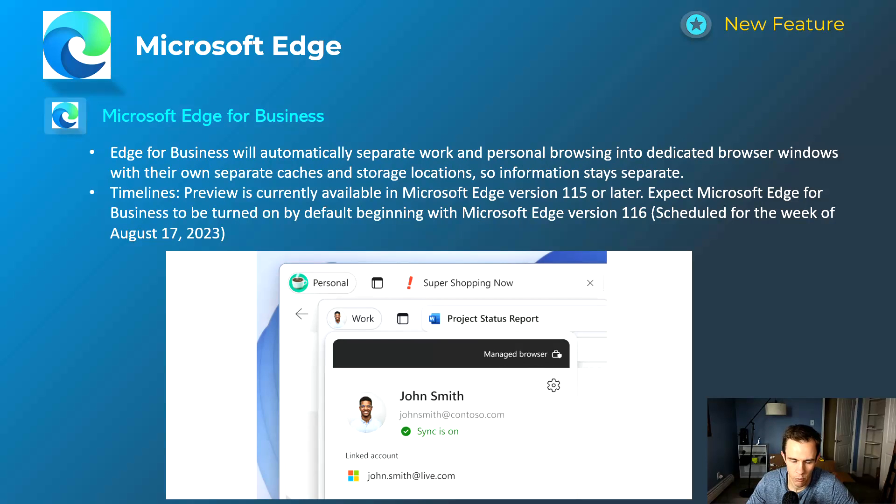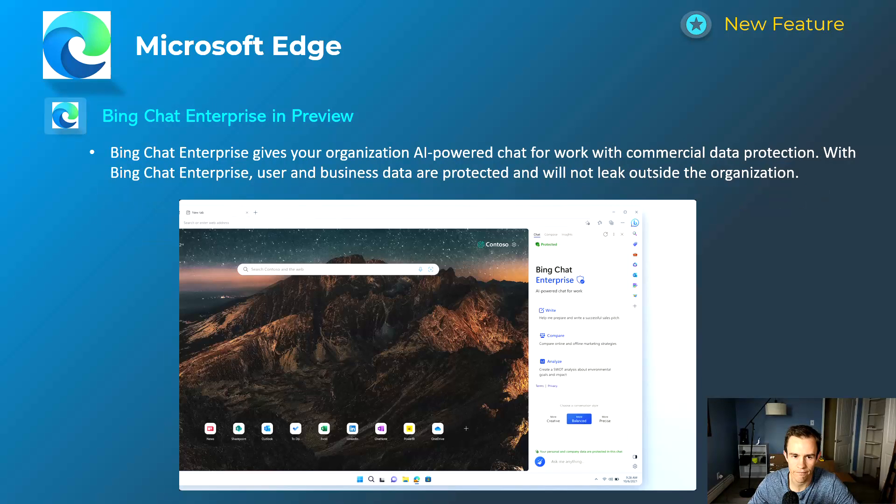The other Edge announcement is Microsoft Edge for Business. At a high level, this allows you to separate out a work account versus a personal account in your browsing experience — they have their own separate caches and storage locations. This provides a lot of data protection when operating in a managed browser with all the corporate data you have. This is currently in preview for certain versions of Edge and will be on by default starting the week of August 17th.